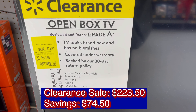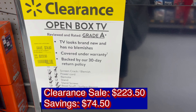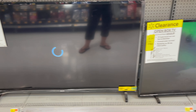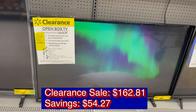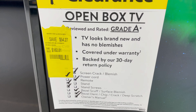An open box TV is on sale for $223.50, a savings of $74.50. Another open box TV is on clearance sale for $162.81, a savings of $54.27.